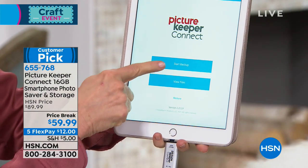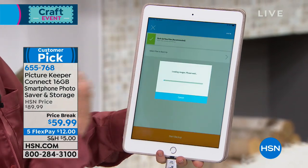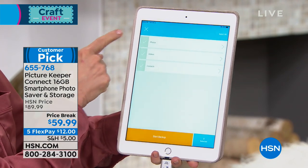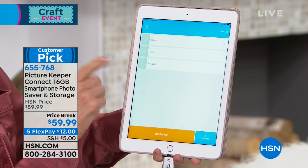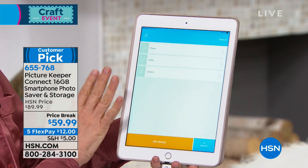It will say start a backup, so press that right there. You can either select everything or select certain files. It loads your images and organizes your photos, your videos, and your contacts. These are the most precious things on our phone and our tablet. If you lose them, they are gone forever.